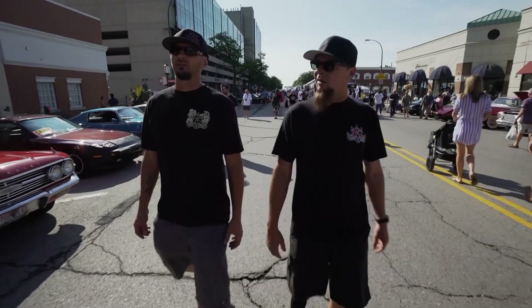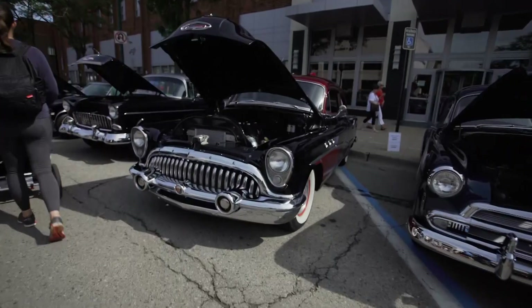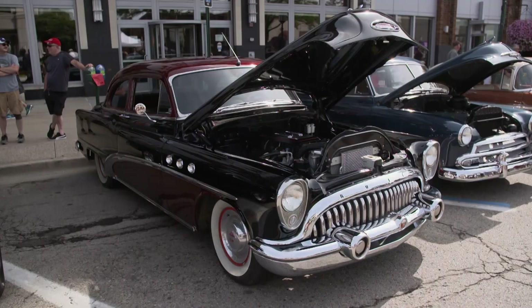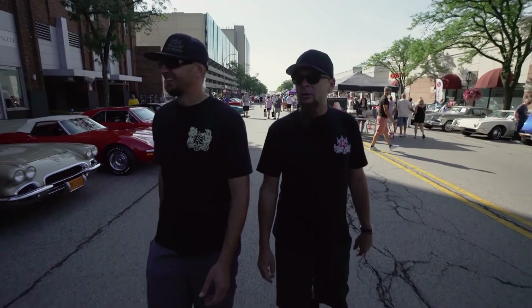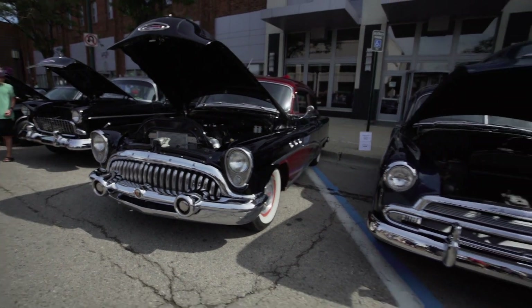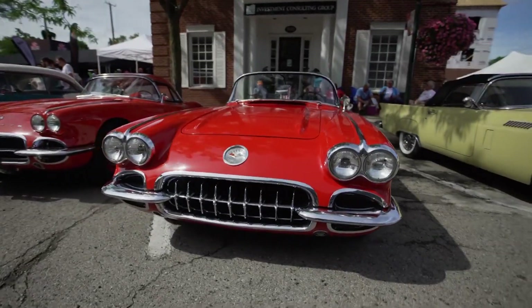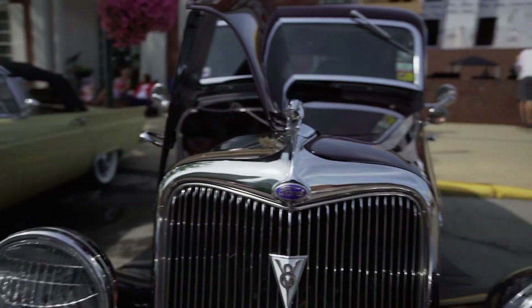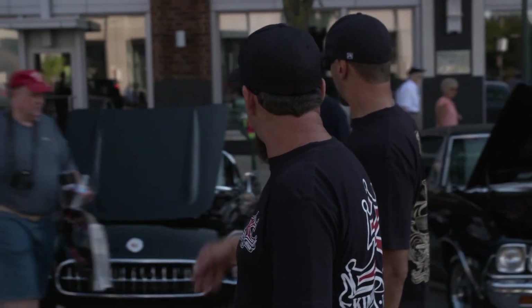This is awesome. You can definitely feel the vibe on the cars. Speaking of cars, check that out. There is so much cool stuff — a '53, '54 Buick. I love those Buicks. We got Porsches over there, Corvettes, muscle cars, Chevelles. Everything. I think that's a '56 right there, really kind of close to the same color combination as my dad's.